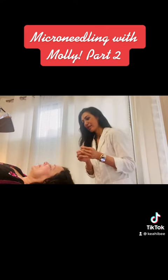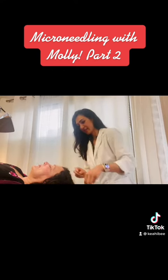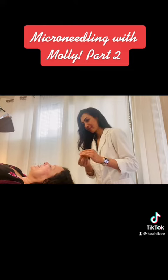I do these areas on myself a little bit — the nasolabial folds and the marionette lines.